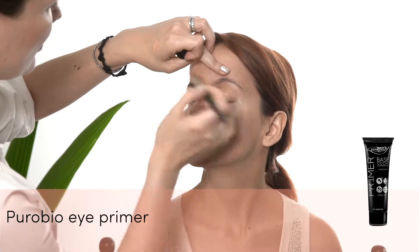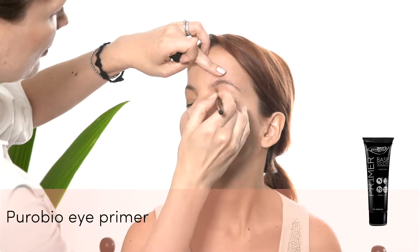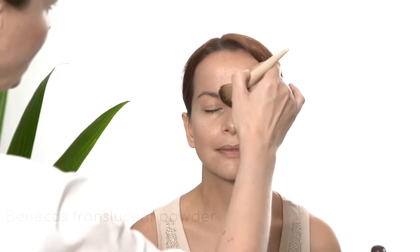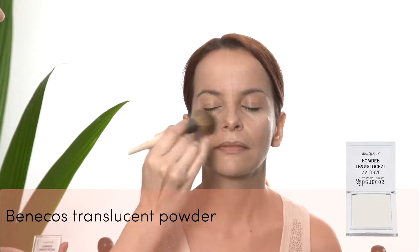The eye primer I'm using is Puro Bio Eye Primer and I'm applying it all over the lid. To set everything I apply my favorite Benikos Natural Translucent Powder.